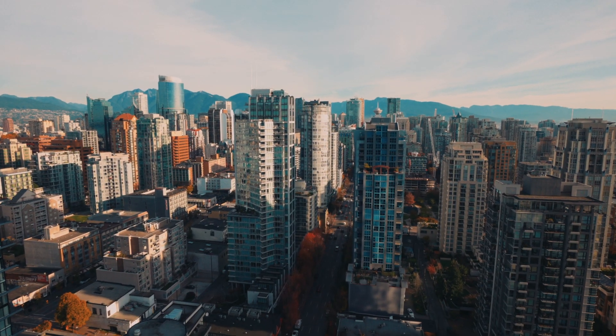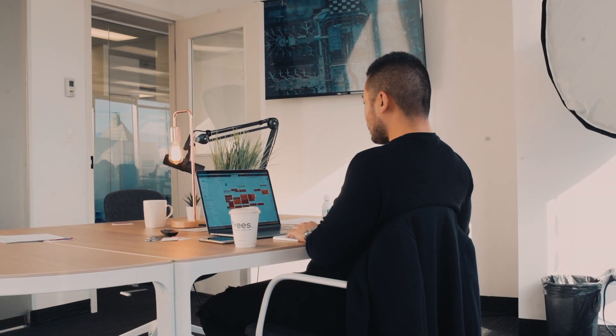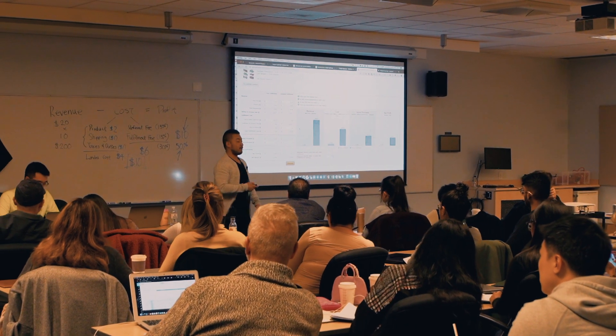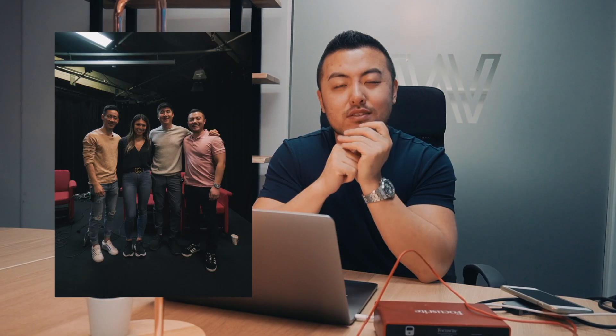For those who are new to the channel, my name is Tom. I'm from Vancouver, BC and I've been selling on Amazon since 2017. We've done well over $4 million in sales and I'm here to help you with your Amazon FBA journey — to motivate you, inspire you. This channel is basically where I document my own Amazon FBA journey, entrepreneurial side, mindset stuff, all that type of good stuff. So if you're interested, make sure to hit that subscribe button.